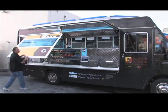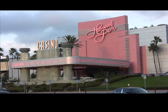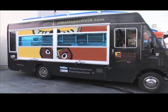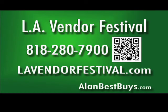Papas Tapas is one of the top food trucks in L.A. that will be at the new L.A. Vendor Festival at the Hollywood Park Racetrack and Casino. We're Papas Tapas and our specialties are garlic shrimp, tortilla española, patatas bravas, and montaditos. Find Papas Tapas on papastapastruck.com. Join others at the L.A. Vendor Festival by calling 818-280-7900 or go to LAVendorFestival.com.